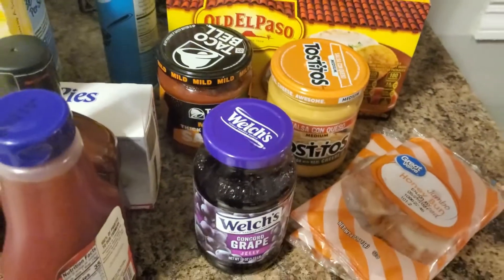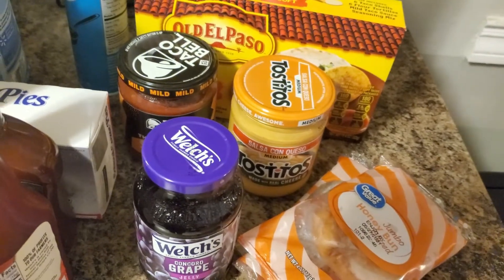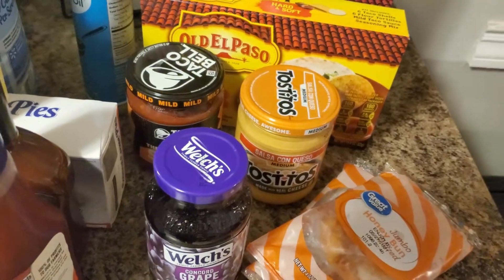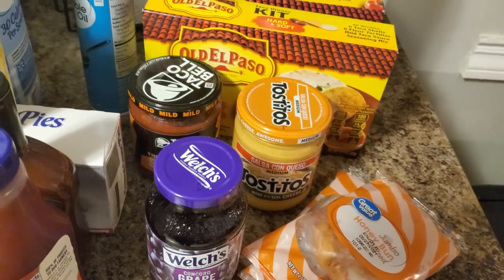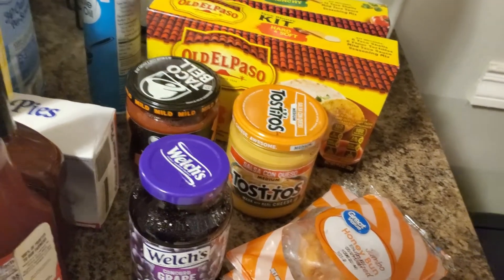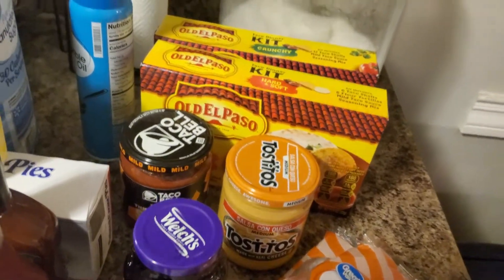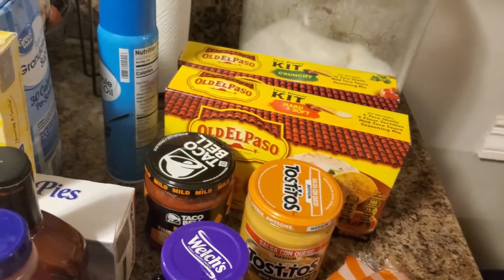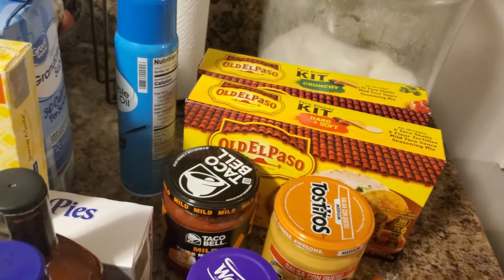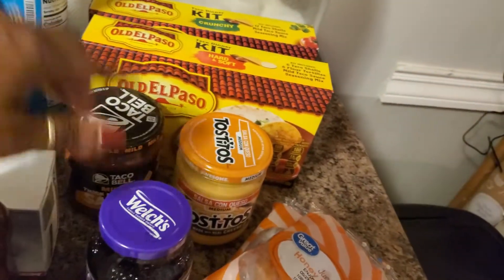This may go up Wednesday, and if it does, this is stuff I'm buying because Thursday is draft day — I am so ready for football! I don't plan on cooking, just having a little appetizer snack. So the queso and chips and dip are for that, and the grape jelly is for the meatballs.